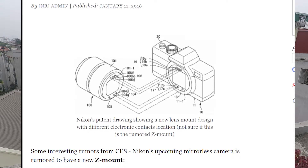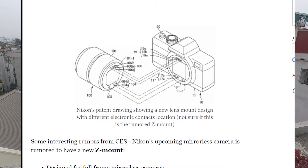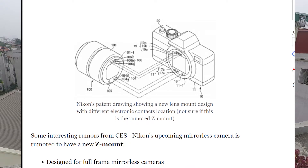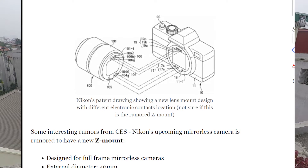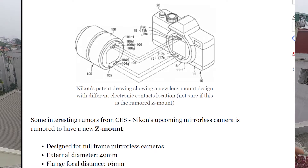There are also rumors of a first-party F-mount to Z-mount adapter, but from a sheer economic standpoint, the fact that Nikon is going to be introducing a new mount and that their mirrorless cameras are going to be where all of their innovation is at, it's going to significantly drop the price of current F-mount glass. So if you're a current Nikon shooter, it'd be a great idea to pull your money out of F-mount glass and invest in Z-mount glass when it becomes available.